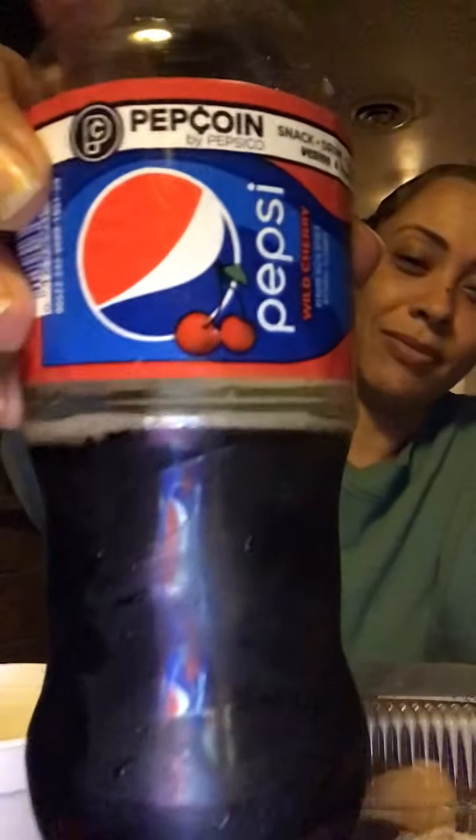What y'all like — Pepsi or Coke? Comment down below, cause I can't hear you. That's my answer.